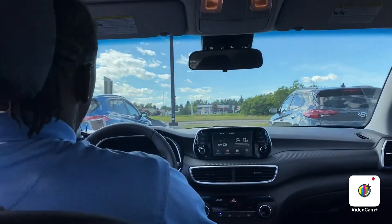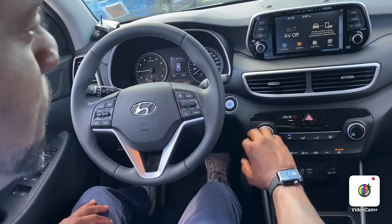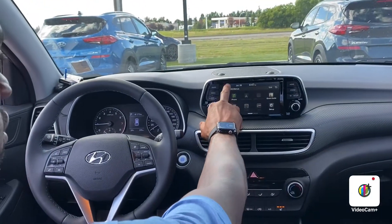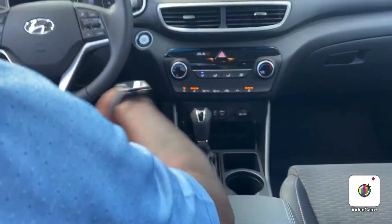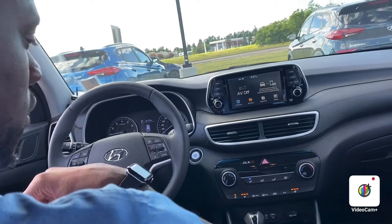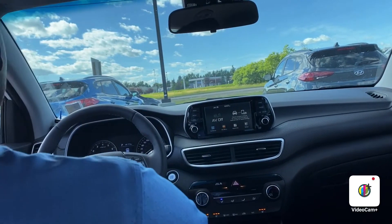It has all your hands-free multimedia settings for hands-free calling. It does have Apple CarPlay and Android Auto for your cell phone. Once you plug your cell phone into the USB port, it implements all of your apps, Google Maps, anything right into the screen for easy access.